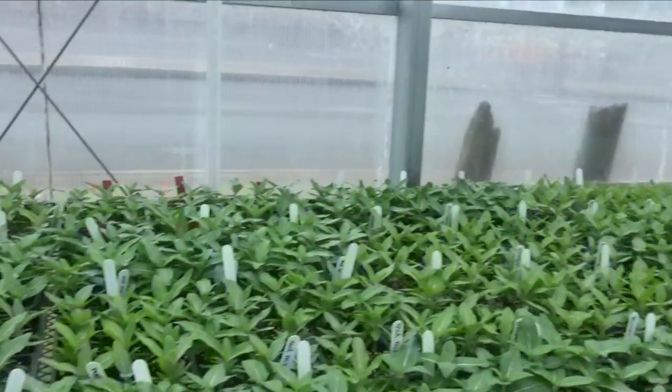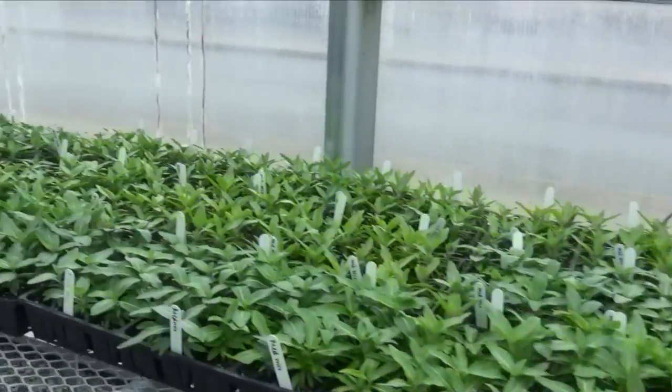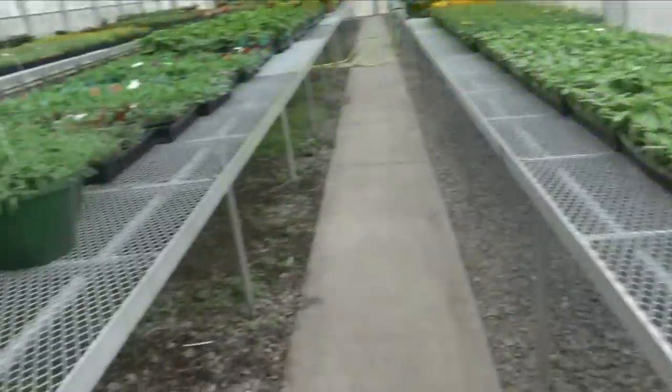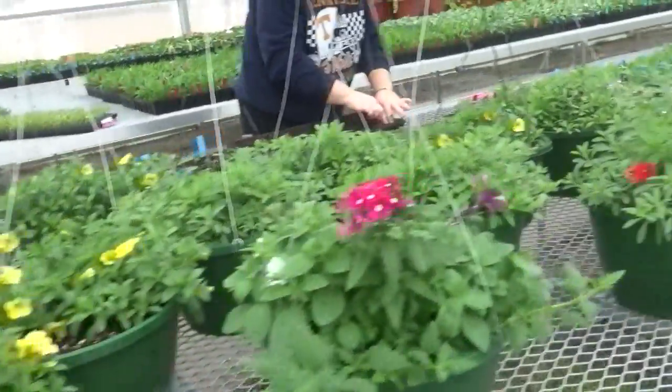Flowers are our main crop, but we will also have tomatoes — different varieties — as well as peppers like bell peppers, sweet banana peppers, and jalapeños. Plans include squash, zucchini, and probably okra. Vegetables go quickly, so if you want vegetables you might want to be here the first week for sure.